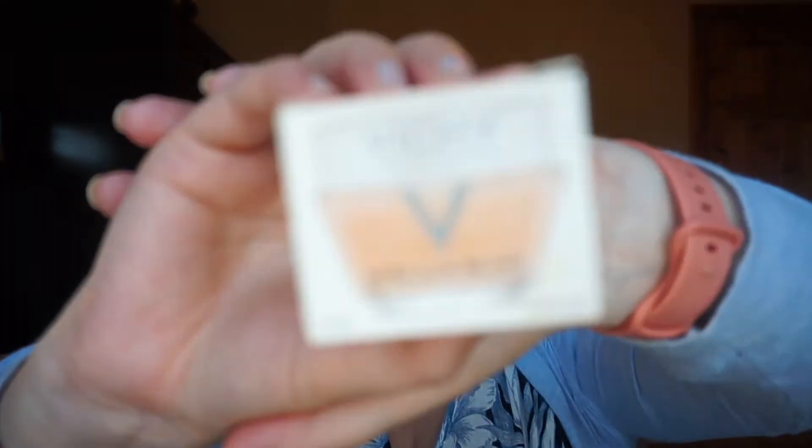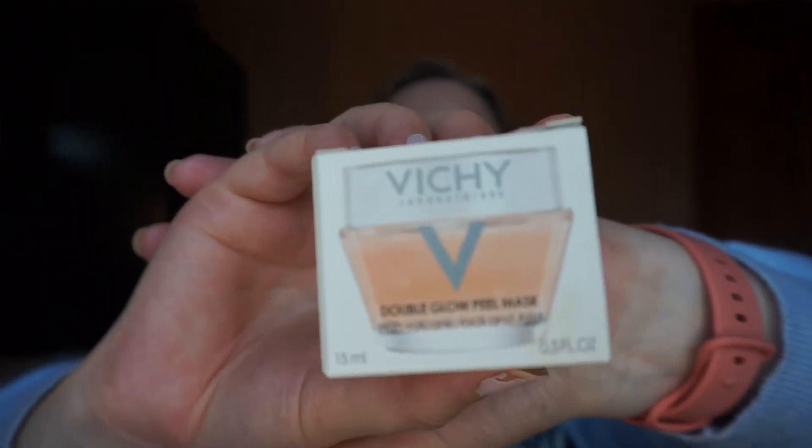This one is actually a declutter — I don't like to declutter much but I just don't like this. It's the Vichy Double Éclat Double Glow Peel Mask with volcanic rock and AHA. You're supposed to put it on for five minutes then turn it into a scrub on your face. It's just not for me — my skin gets very sensitive after using it. I have a couple of them but I'm going to declutter and hopefully somebody else will get use out of them.